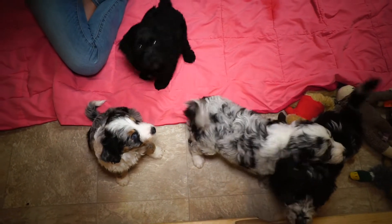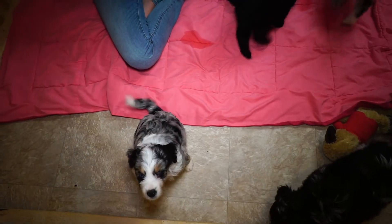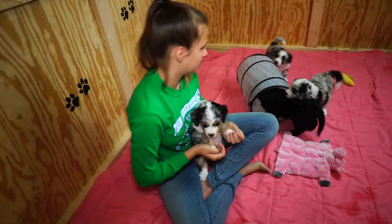They eat mash about three times a day. That's a lot of mash, Otto! Okay, I'm going to get in there and we're going to take a closer look at these puppies.